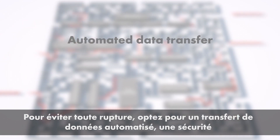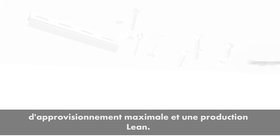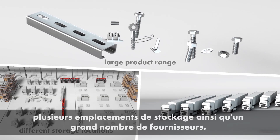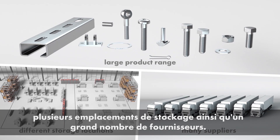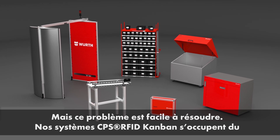Opt for automated data transfer for maximum supply security and lean manufacturing. A large product range, different versions and storage locations, plus a large number of suppliers — these are the main challenges of C-parts management. Also, unpredictable fluctuations in demand make precise materials planning difficult. But the problem's easy to solve.